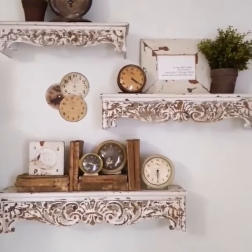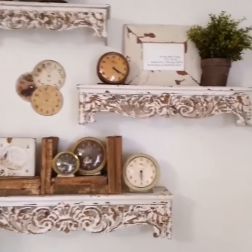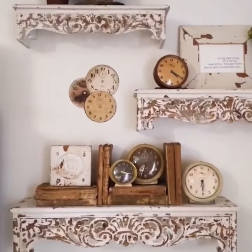You guys should definitely check out Decor Steels because they have deals of the day and these beauties are amazing. I got something else from Decor Steels recently and I can't wait to show you guys that too.